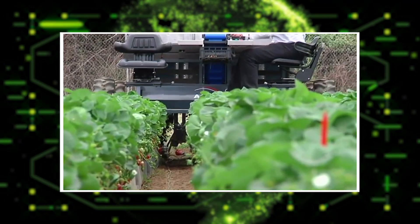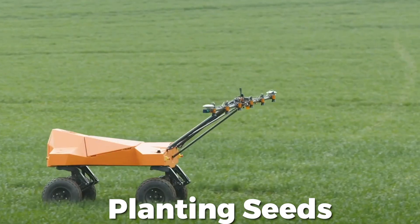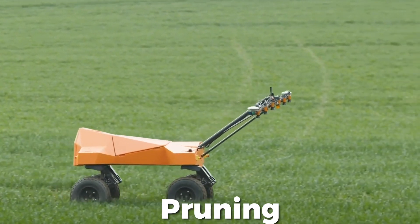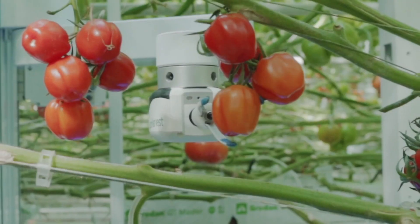Let's take a look at some exciting robots that are overtaking the agriculture industry. Robots are used for various tasks that include weed control, planting seeds, harvesting crops, mowing, pruning, spraying fields, sorting, packing, and so much more.